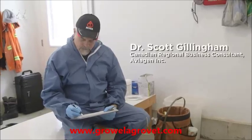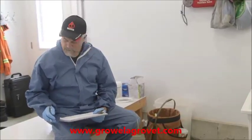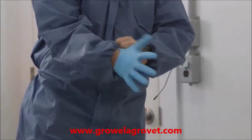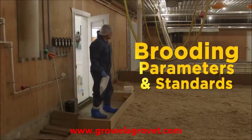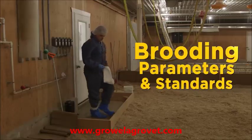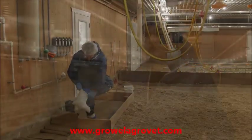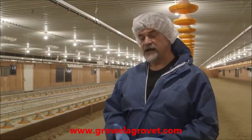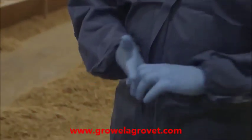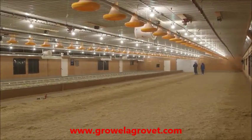Hi, I'm Dr. Scott Gillingham. I'm a poultry veterinarian involved in the poultry industry across Canada for over 30 years. I'm here today because we're looking at a barn setup with respect to brooding — starting these chicks off in the right environment. Today we're going to spend the morning looking at brooding parameters that are conducive to developing an immune system, getting the gastrointestinal system working, and developing the bird for the future through the production cycle.